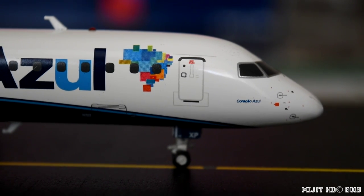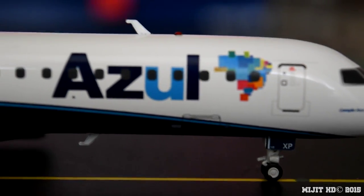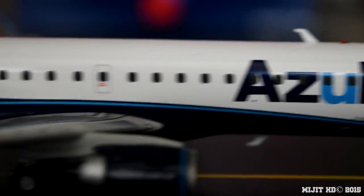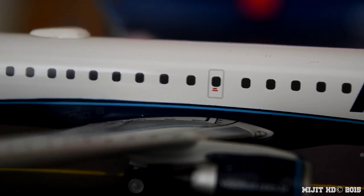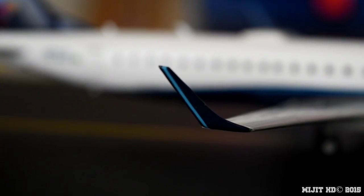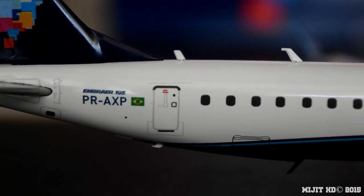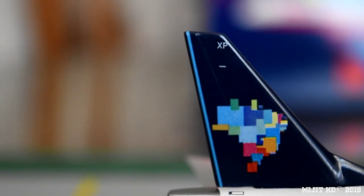On the starboard side: cockpit windows, name of the aircraft, pitot tube, static ports, part of the registration on the gear door. There's also the cargo container door, Azul titles with the logo, and the engine. I also spotted something I missed before — the landing lights on the inboard part of the wing. There's the winglet with a green navigation light, just visible at the bottom of the paint. Coming back along the fuselage we have the rear cargo container door, registration, Brazilian flag, and the logo on the tail.